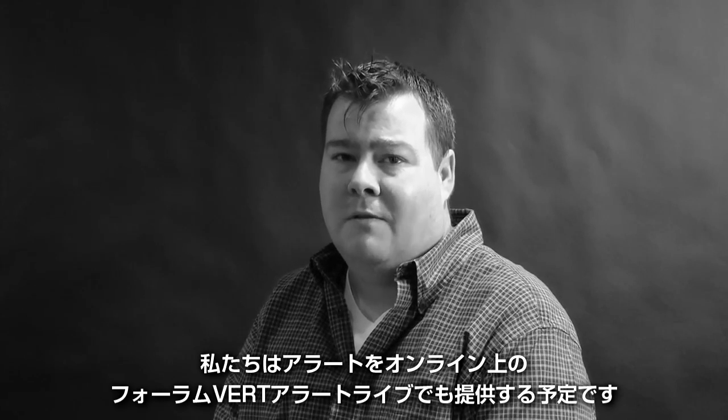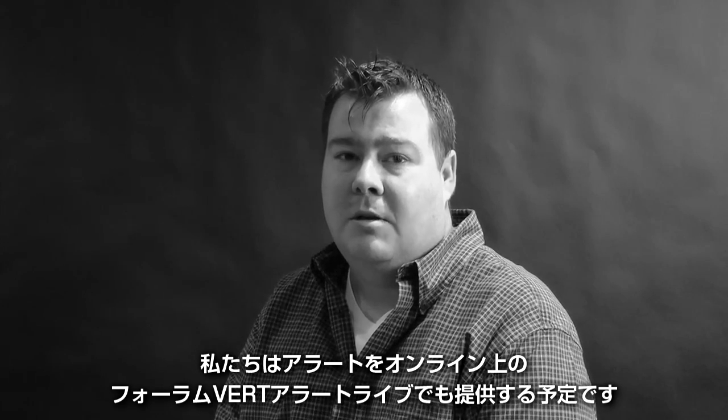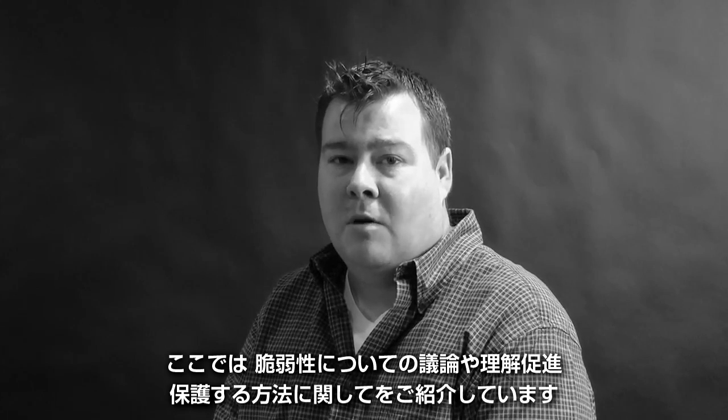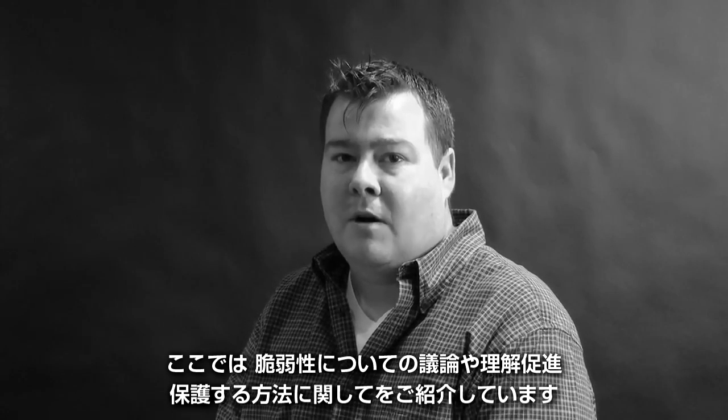We also host a VIRT alert live, which is an open forum online for the public to call into and talk to us about the vulnerability, get an understanding of it, and get our advice on what to do so they can go back and secure their environments.